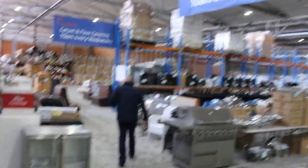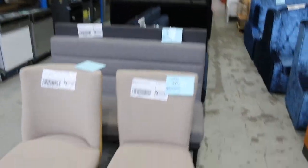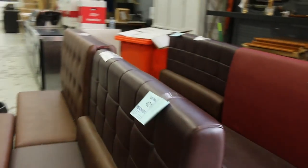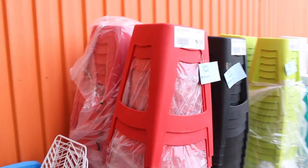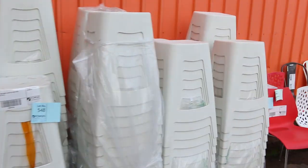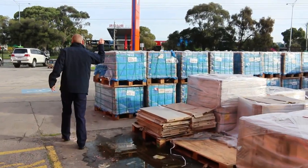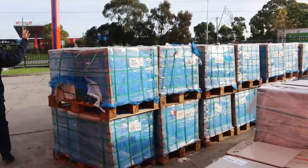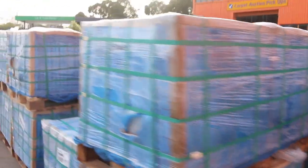I can see a couple of complete kitchens down the back there and some ex-hire furniture. Just across the way, all these diner benches will start away at $1 — they're usually a pretty big bargain, going for $5 and $10 sometimes. Lots of ex-hire acrylic stools in a heap of different colours — I'll start them all at $1, no reserve. Loads of ceramic tiles still to go through, including some new deliveries down the back with some really nice-looking tiles. I think they're $600 by $600.